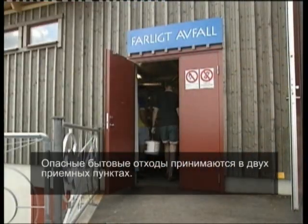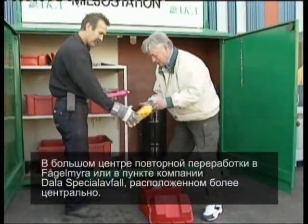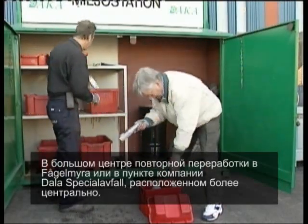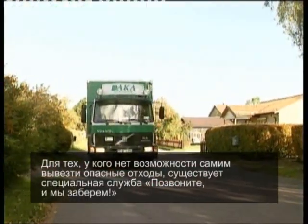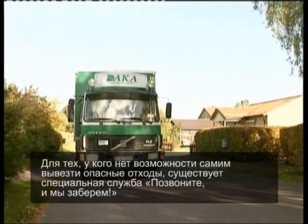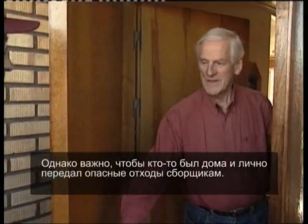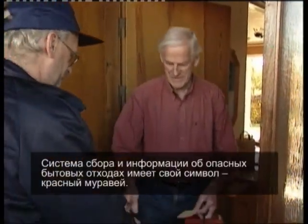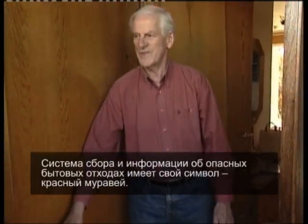Environmentally harmful household waste is accepted at two manned stations: at the big recycling centre at Vogelmira, and at Dollar Special of Fall AB, which is more centrally located. There is a ring-and-collect service for those households which are unable to transport environmentally harmful waste. It's important, however, that someone is at home to hand over the harmful waste to the collector. The collection system and information about harmful household waste has its own symbol — the red ant.